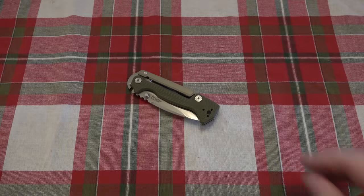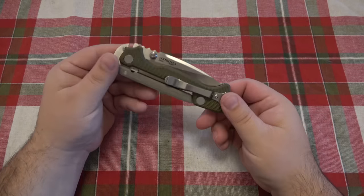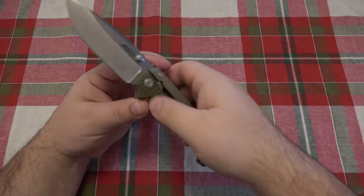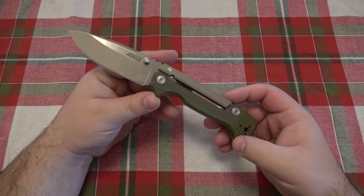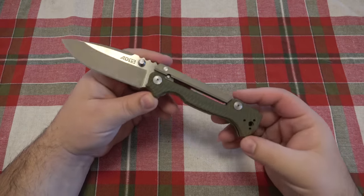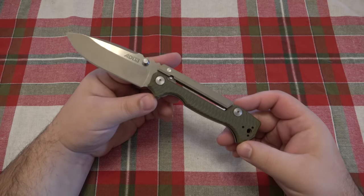Hey, what's going on guys? So today we're talking about the Cold Steel AD15. This is a beast of a knife. This one sports what is called the Scorpion Lock, which was an idea by Andrew Demko. Andrew Demko 15 — AD15. This is basically the Cold Steel production version of his knife.